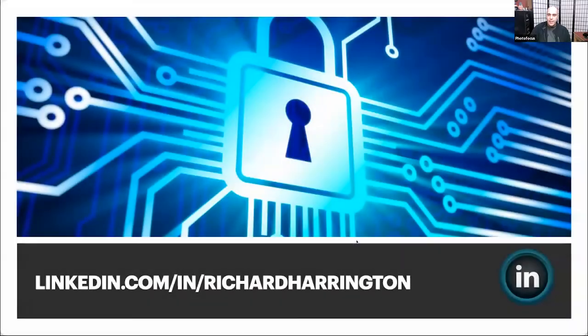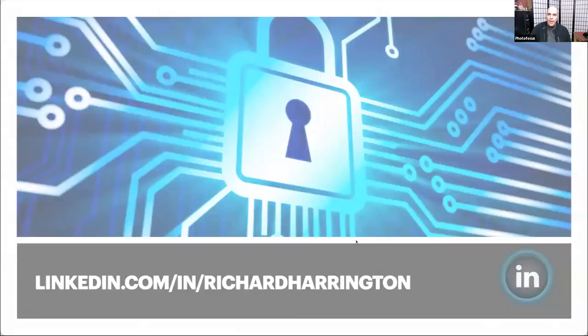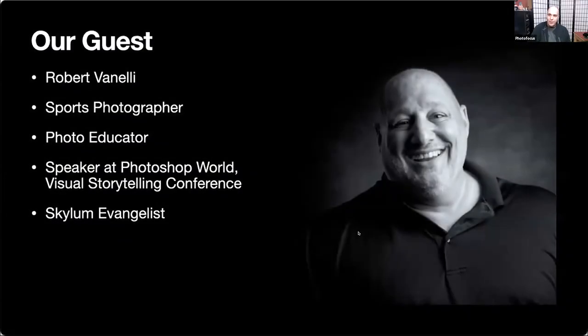I'd like to introduce our guest this evening — Robert Vanelli, also known as Vanelli. We've gone back a long time. I think you and I have been pushing pixels around on a screen together and helping people learn about photography for about 20 years now. Now, I know you were married in 1999, and that's when I met Harrington — so that's more than 20 years.